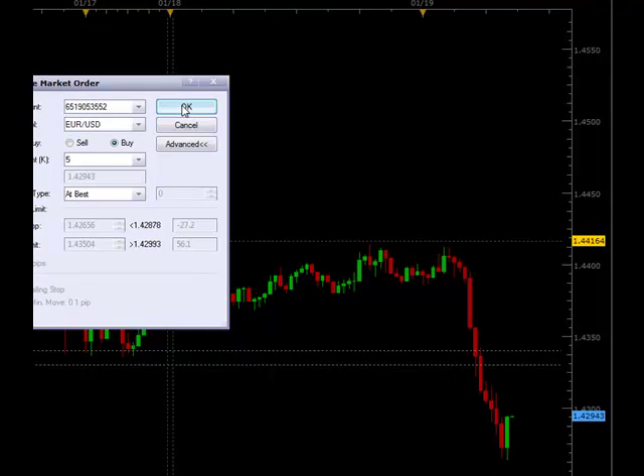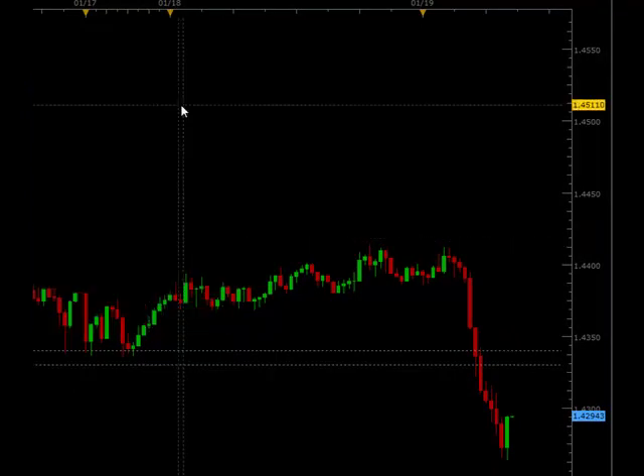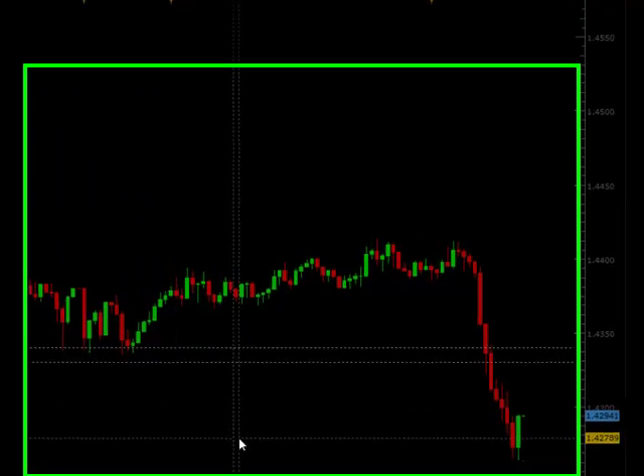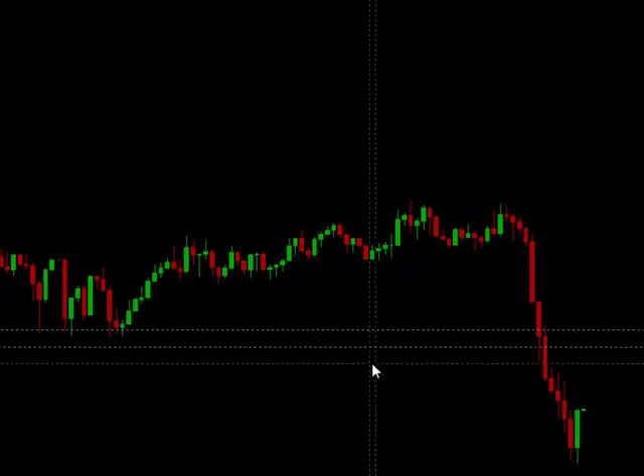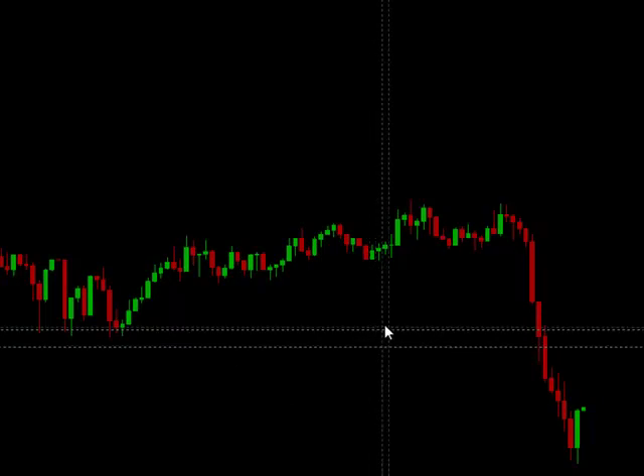Right here the candle opened, so I'm going to buy. Now what I'm going to do is I'm going to add a stop order in and try and pick a good target.